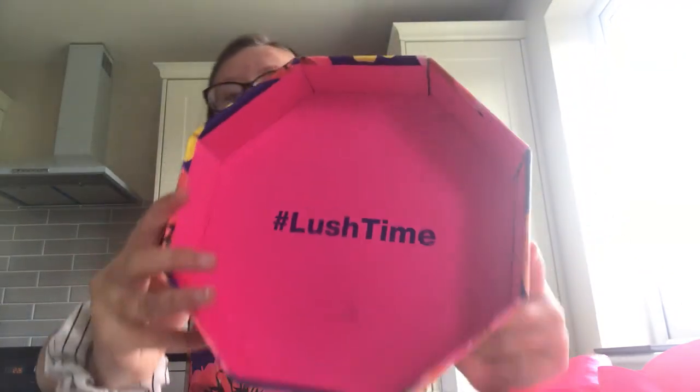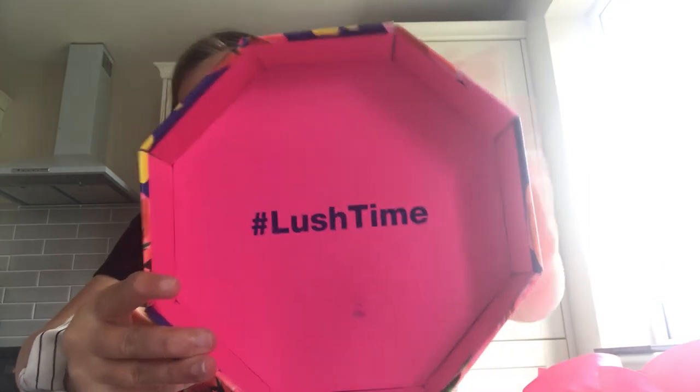This nice floral pattern. I'm going to open it. It says hashtag lush time. You can see it.